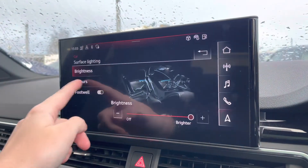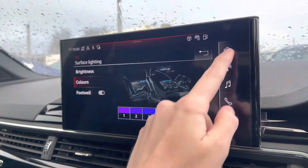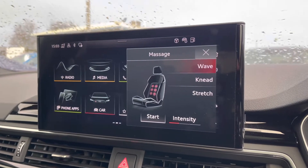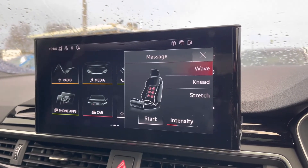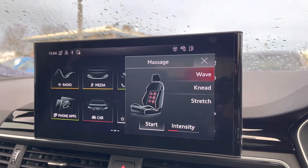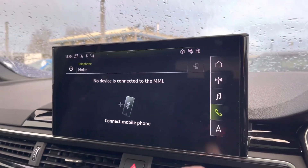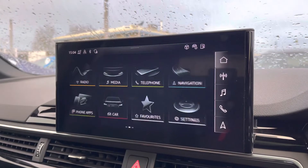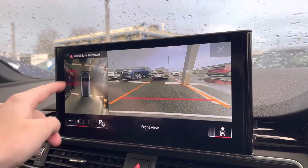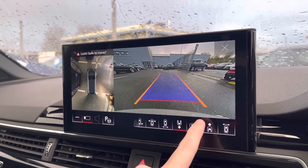You've got the ambient lighting with a choice of 30 different colours, setting the atmosphere within the vehicle very nicely and adding a personal touch. Going back to the massage seat, you've got three different settings as well as being able to change the intensity — a very luxurious feature that makes longer journeys a lot more comfortable. You've also got Bluetooth connectivity. If you put the vehicle into reverse, you can access the full 360-degree camera, giving you full coverage of the vehicle and allowing you to park with confidence; you are able to target certain areas as well.